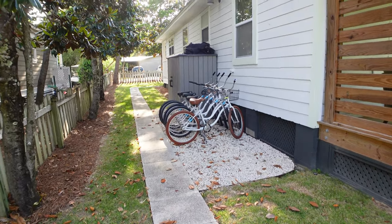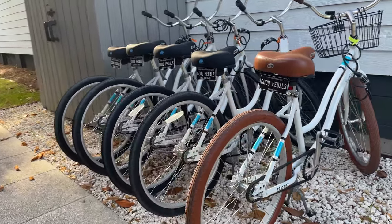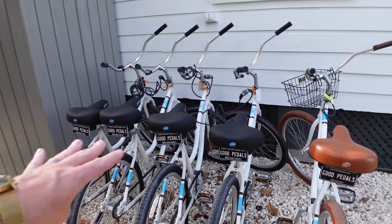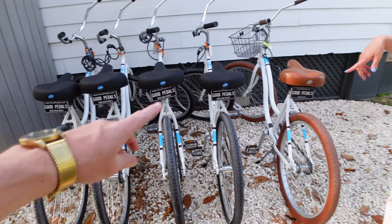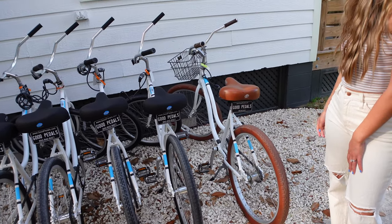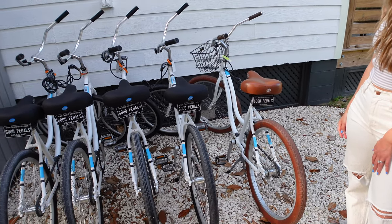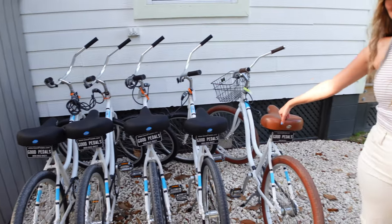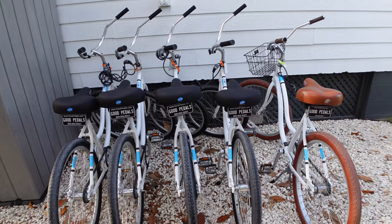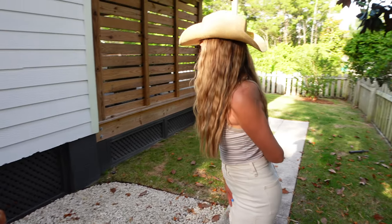They've got bikes ready — three come with the stay, and the fourth one we rented extra for our friend Carly. So nice. I love the color of this bike — it's really cute. Super excited!